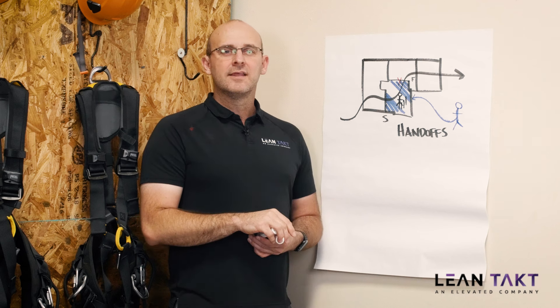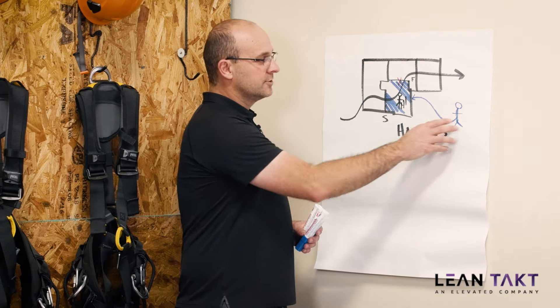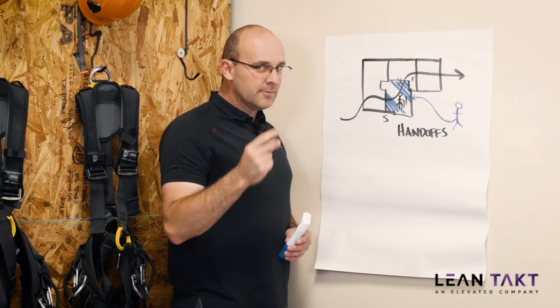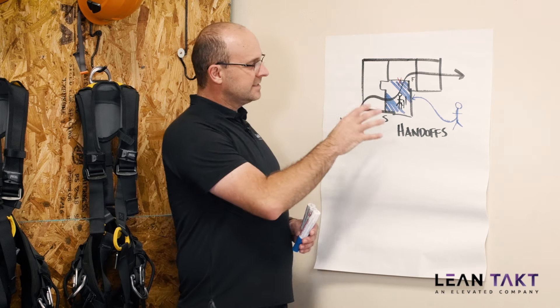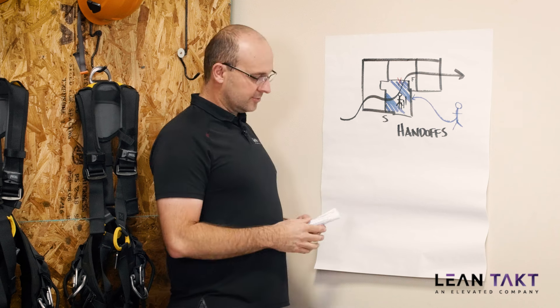Here's the thing our industry and construction is blind to: you don't rush and push and panic workers. You don't rush and push and panic trade partners. You clear the path out ahead. A superintendent's not going to come over and be like, hey, come on, let's go. You're going to go over there and say, hey, what do you need? And clear the path ahead. This is the base concept, and this is what we call takt steering and control.